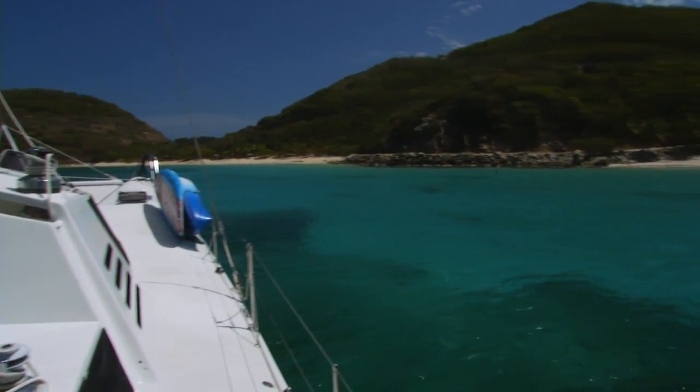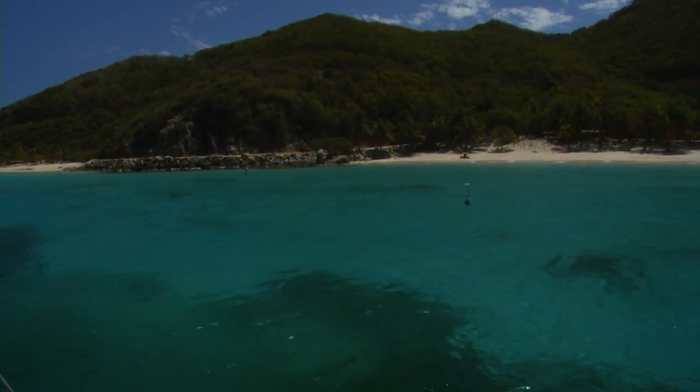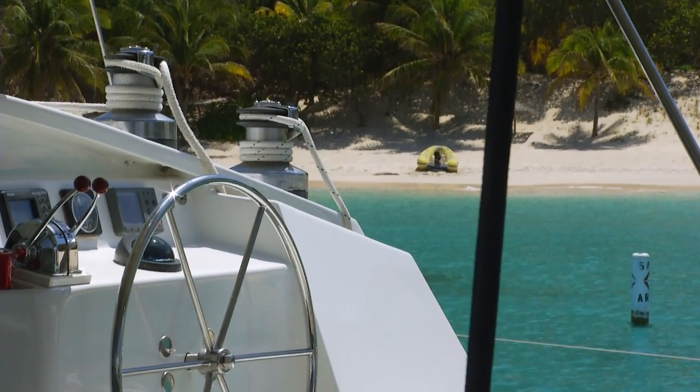Quest is the full package luxury yacht. We love showing our guests the turquoise waters, the secluded coves, the places where other boats don't go.